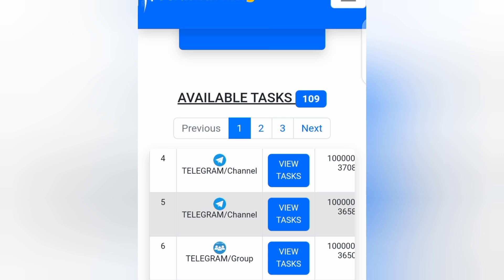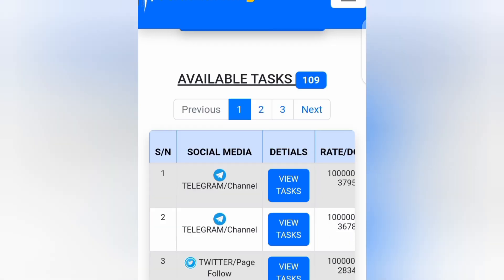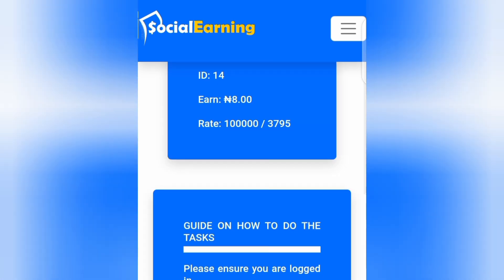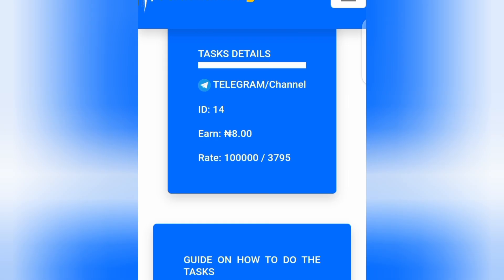If you want to perform any task, just tap on 'View Task' and you can see the task details along with a guide on how to complete it. Scroll down and tap on 'View Job,' perform the task — such as joining the Telegram channel — and you will basically get paid.